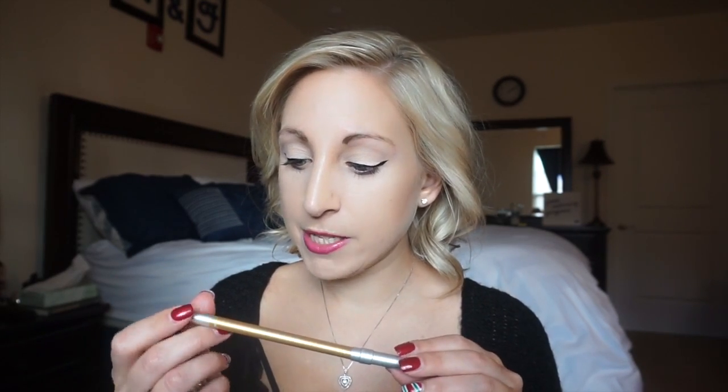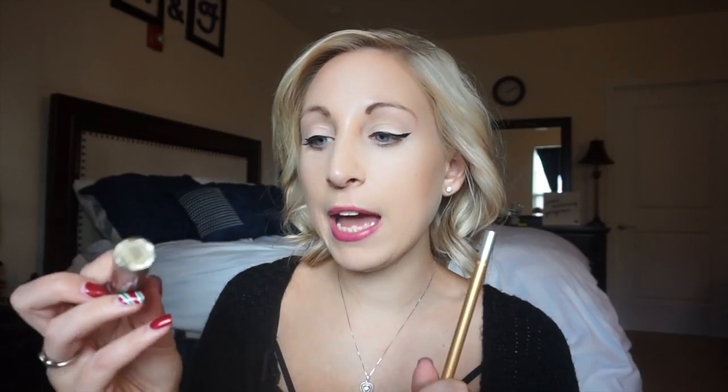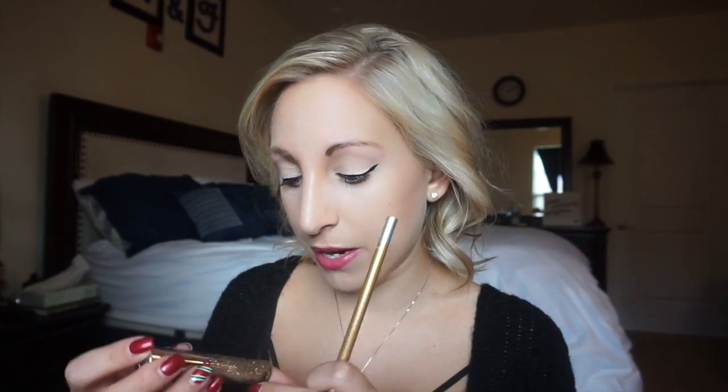The New Year's look basically consisted of the Urban Decay 24/7 Glide-On Eye Pencil in Goldmine and also the Urban Decay Heavy Metal glitter eyeliner. I did my wing, then above it I did the gold eyeliner, and on top of that I did the gold glitter. Let me know if you want to see me recreate that look — I definitely could, I just wasn't looking my best on New Year's Eve.